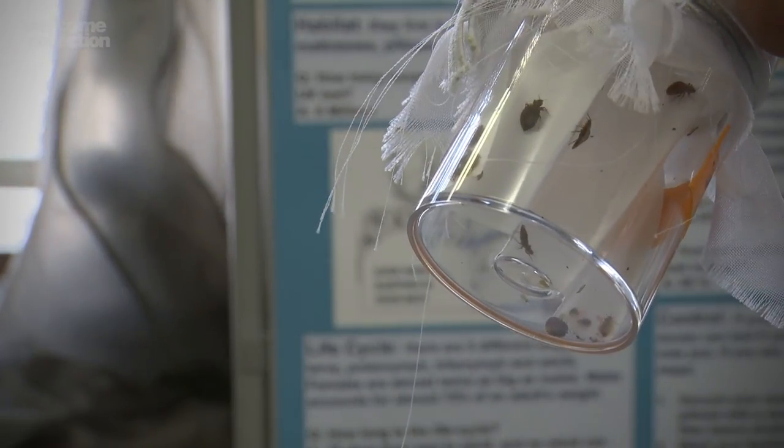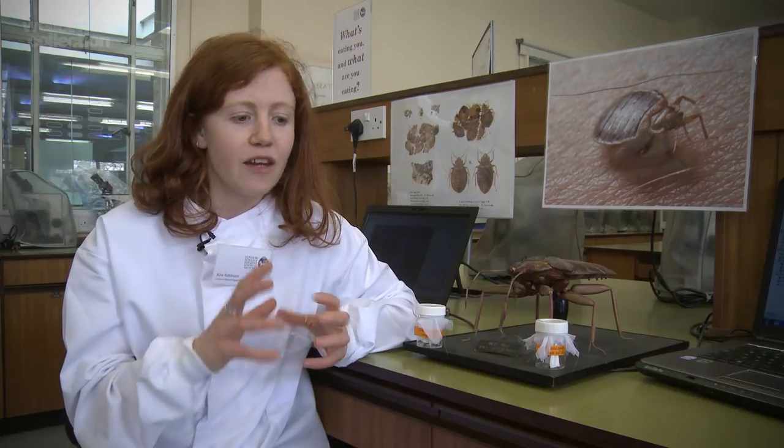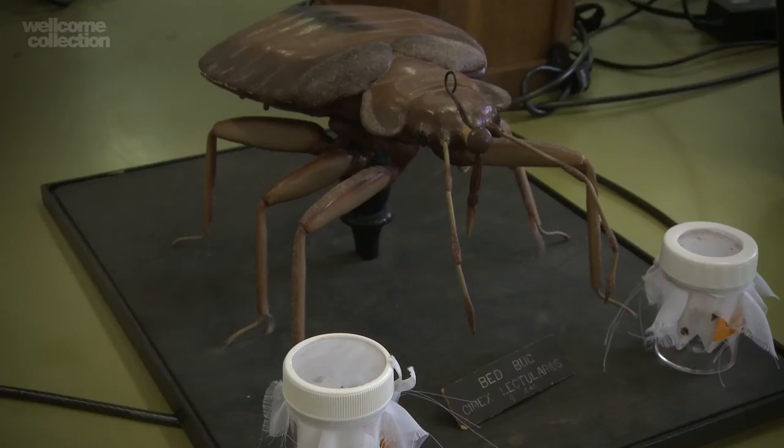When bed bugs aggregate in colonies they excrete semiochemicals in their faeces, and that faecal matrix is really attractive to other bed bugs. We find that we can use those chemicals as the lure, and we're actually trying to isolate the specific chemicals that are most attractive.